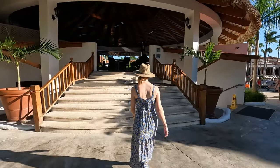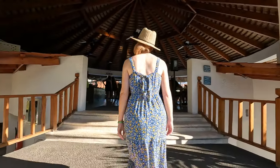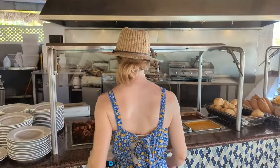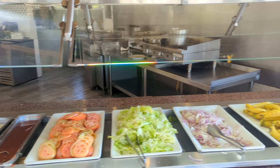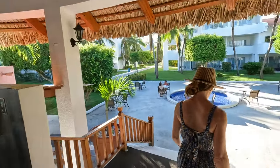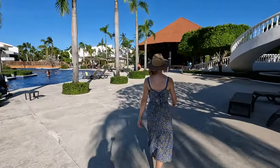Located just off the main pool right next to the pool bar you'll find the snack bar, open from 11 a.m. to 6 p.m. daily. It offers a selection of easy grab-and-go snacks including chicken strips, french fries, nachos, and burgers. The food here was actually better than we expected and the views are some of the better ones on the resort.